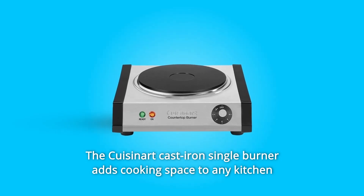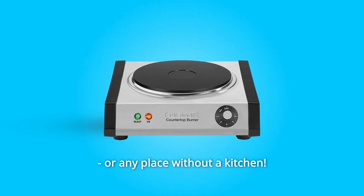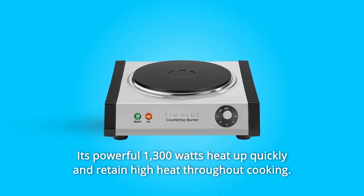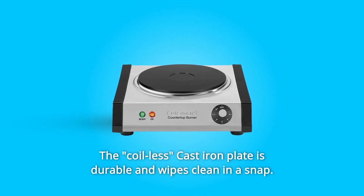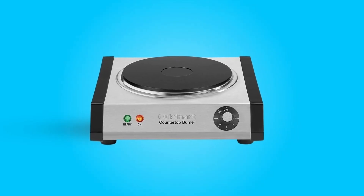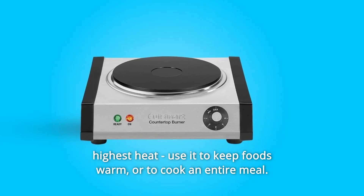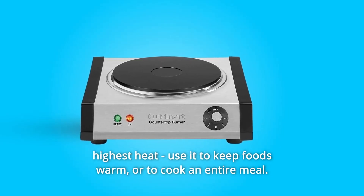The Cuisinart cast iron single burner adds cooking space to any kitchen or any place without a kitchen. Its powerful 1,300 watts heat up quickly and retain high heat throughout cooking. The coilless cast iron plate is durable and wipes clean in a snap. Premium brushed stainless steel looks elegant in any setting. A six-setting temperature control offers total flexibility from low to highest heat. Use it to keep foods warm or to cook an entire meal.